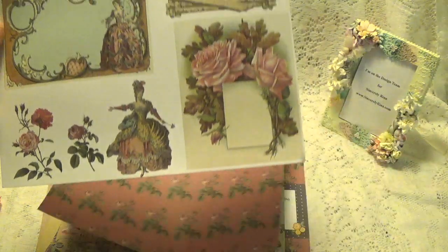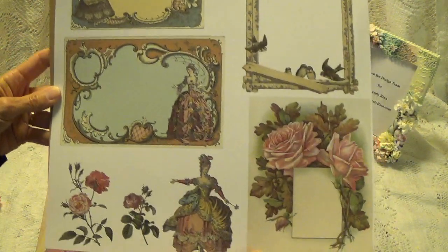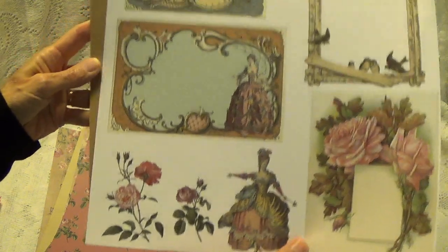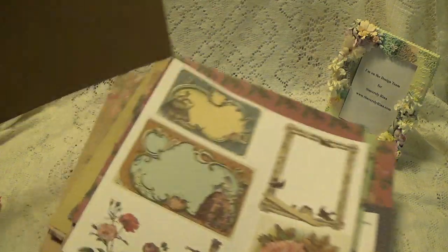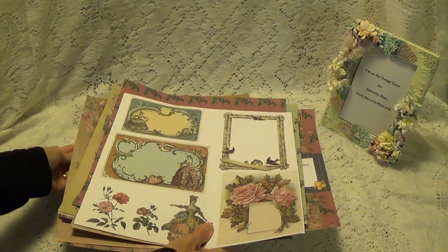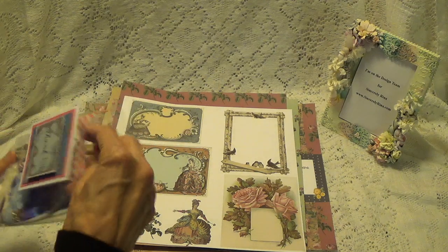These are really really nice. And then here she has some tags and images to cut out. So there's that one. And she has a little bag of goodies to work with.